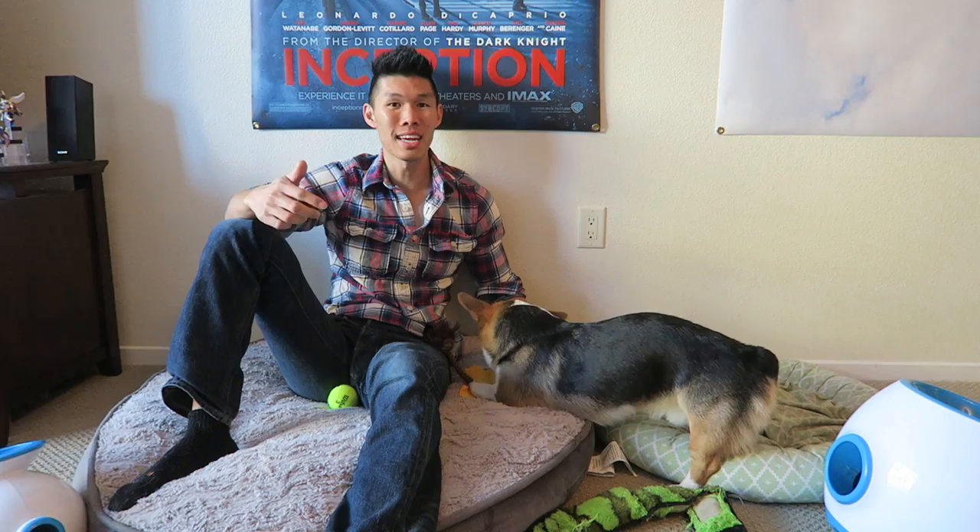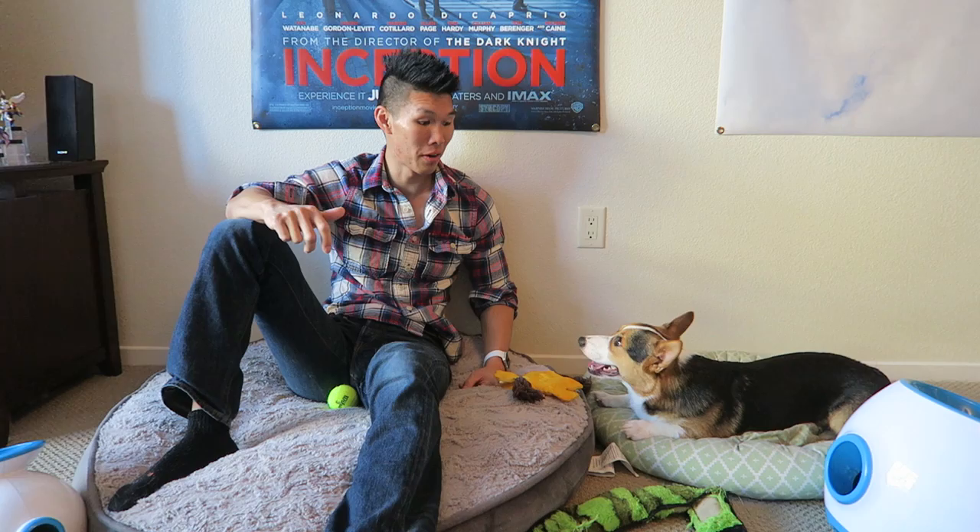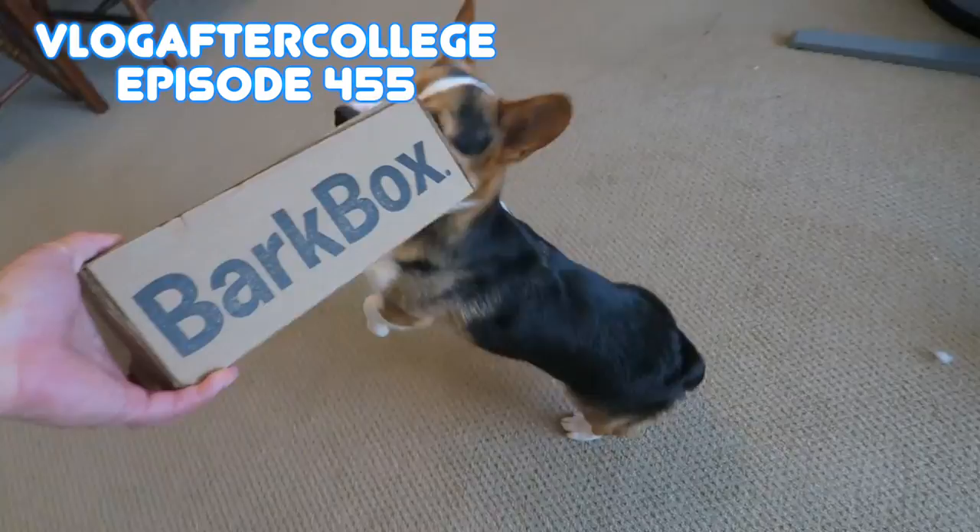Next on the list is Bark Box, a really awesome subscription service. They send your dog once a month a box of goodies based off of the size of the dog. I will put Gatsby's Bark Box link in the description below, which will also give you one free month of Bark Box if you sign up for six months or more. Here's a montage of Gatsby unboxing all of his Bark Boxes so far.